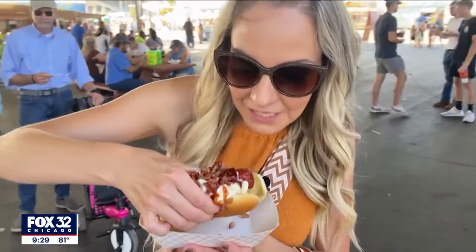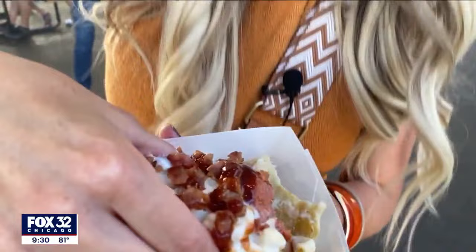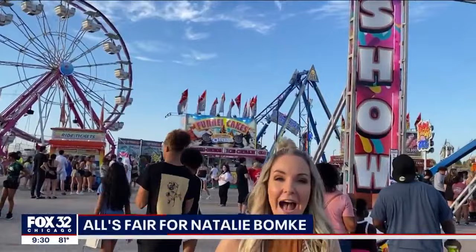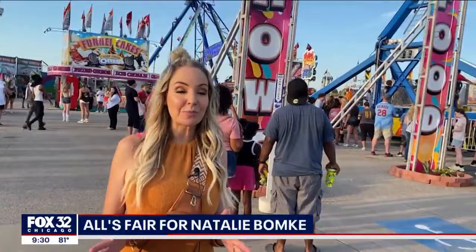And our state fair correspondent — yes, there she is — gives us a tour of the fairgrounds and the food. It might be Natalie Bompi's day off, but she is taking us along for her adventures. So check it out. I've got your ticket to ride. And Corey and Dawn, I am in front of the world famous Illinois State Fair Midway, and I'm going to show you some of my favorite attractions at this year's state fair.